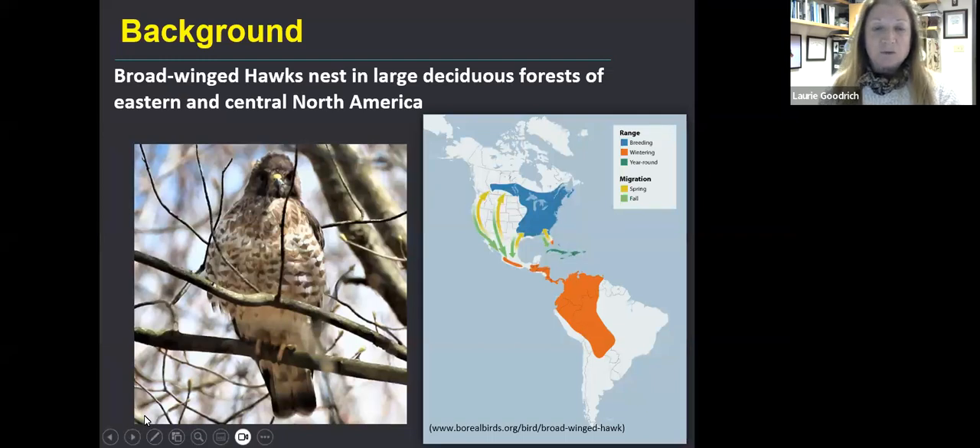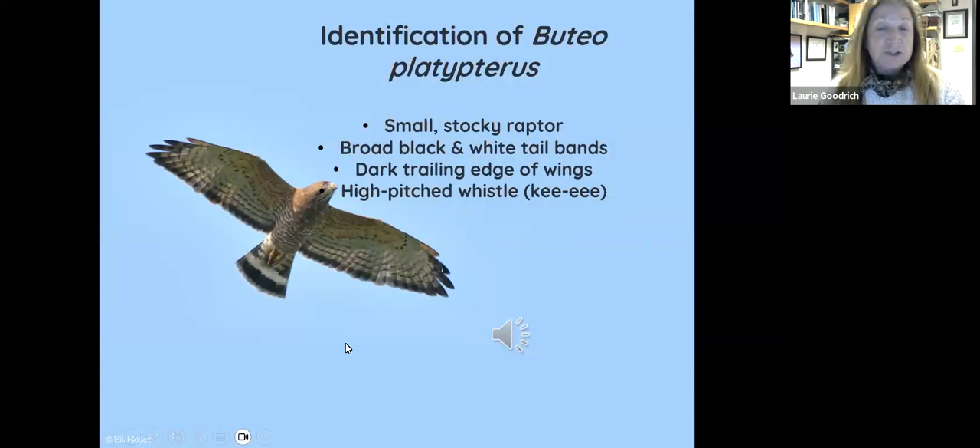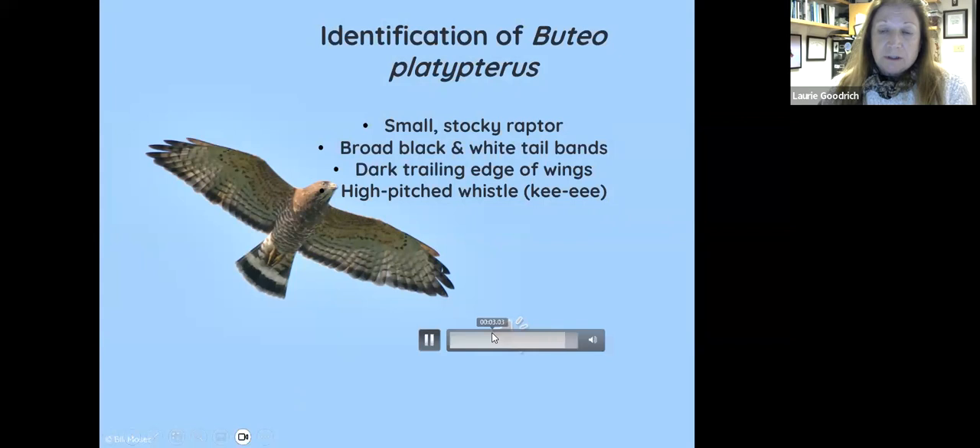What do we know about broad-winged hawks? We can go to eBird or All About Birds at Cornell and learn that these birds are long-distance migrants, migrating from places throughout eastern North America and as far west as western Canada, down mostly into Central and South America for the winter. They are a forest-nesting bird, a small stocky raptor about the size of a crow, with broad black-and-white tail bands that are very distinctive on adults, and a very distinctive high-pitched whistle call.